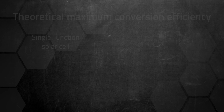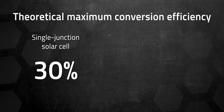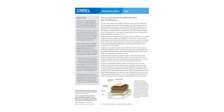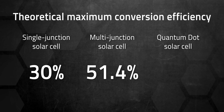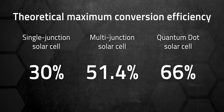How much more efficient? The theoretical maximum conversion efficiency for a single junction solar cell is around 30%. We can add more junctions — like 6 of them — to bump that theoretical max efficiency up to 51.4%. The National Renewable Energy Laboratory calculated the theoretical max efficiency of quantum dot solar cells at a staggering 66%, and they're theoretically much easier to pull off than multi-junction cells. If we can make them work, quantum dots could change everything.